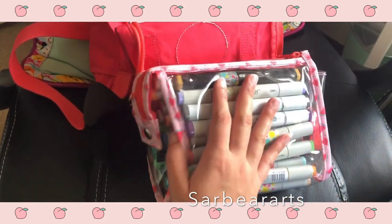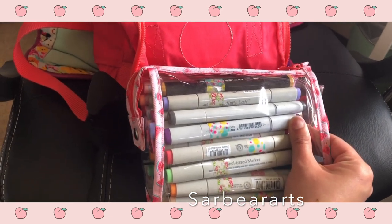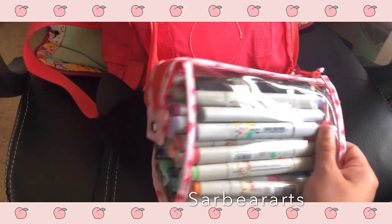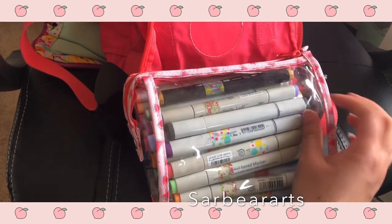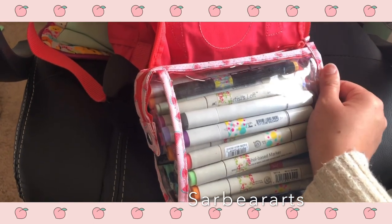This may seem like a lot, but I don't like being limited when I am out and about drawing. I used to carry only about 12 colors with me, but then I realized I kind of need more than that, especially if I don't know what I'm going to do as far as drawing goes.